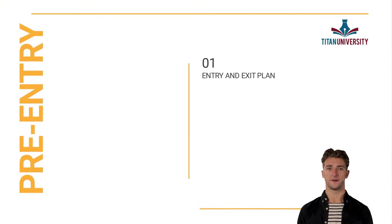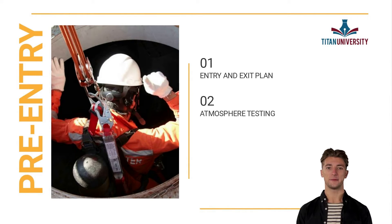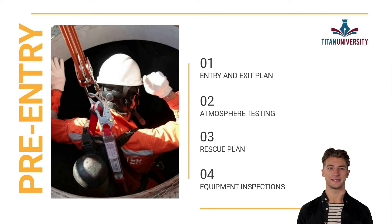First, number one, is an entry and exit plan. Number two, the atmosphere will need to be tested. Three, you will need a rescue plan — this must be written by a confined space competent person. Number four, all equipment in regards to the confined space work will need to be inspected and documented.